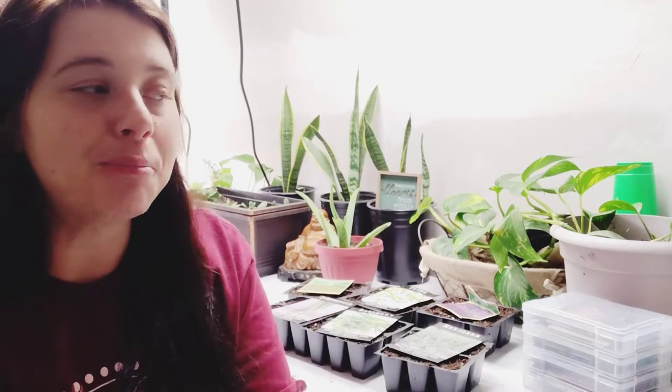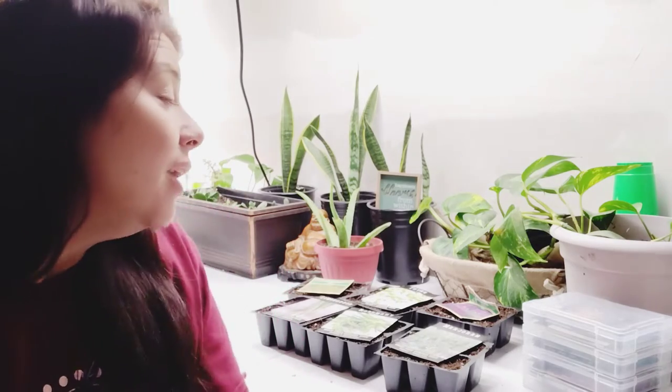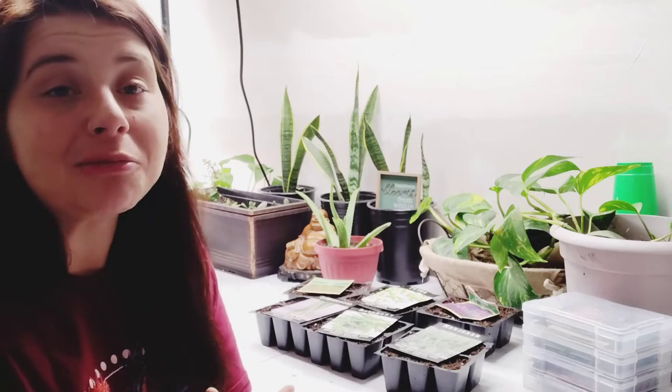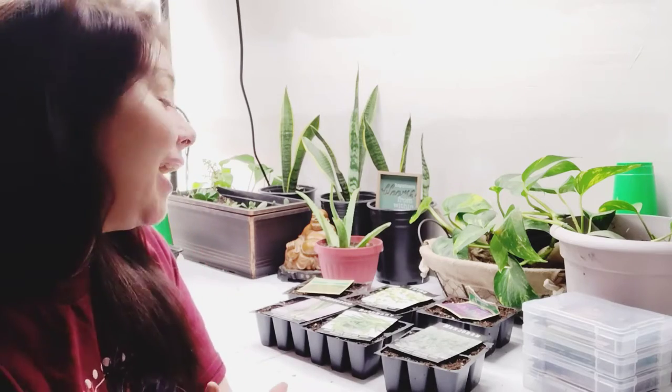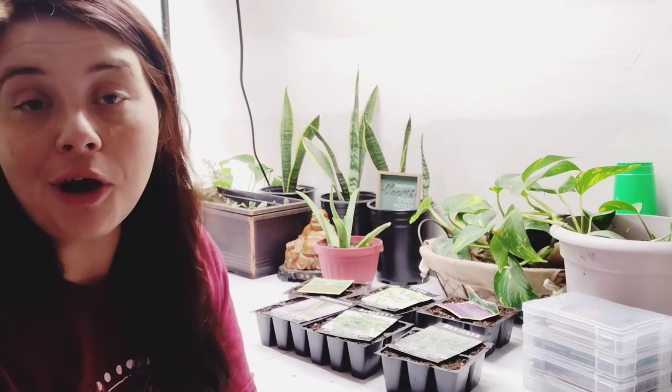Hey YouTube, welcome back to Homestead in a Box. My name is Leah and I'm super excited to have you here today to talk about herbs. This year I have a really big goal of having a natural medicine cabinet — I know it might sound far-fetched to some, but it's something I've wanted for a while. I figured the best way to obtain that goal is to grow all of my herbs myself, so I've started off here with a few herbs. I'm going to explain why I chose these herbs, what they are, and how easy they are to start.